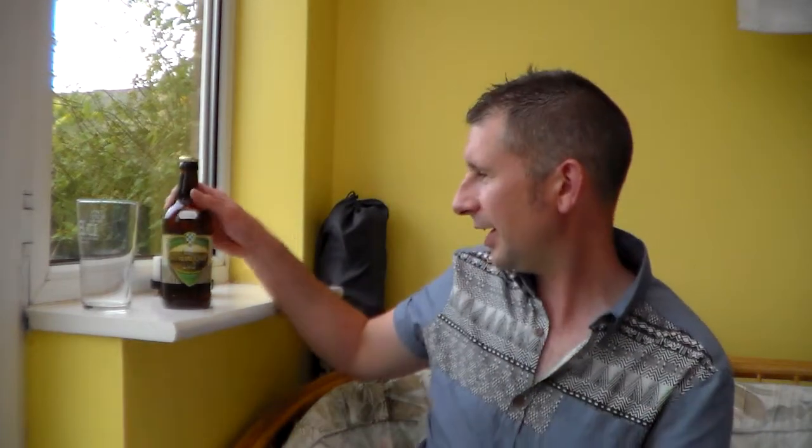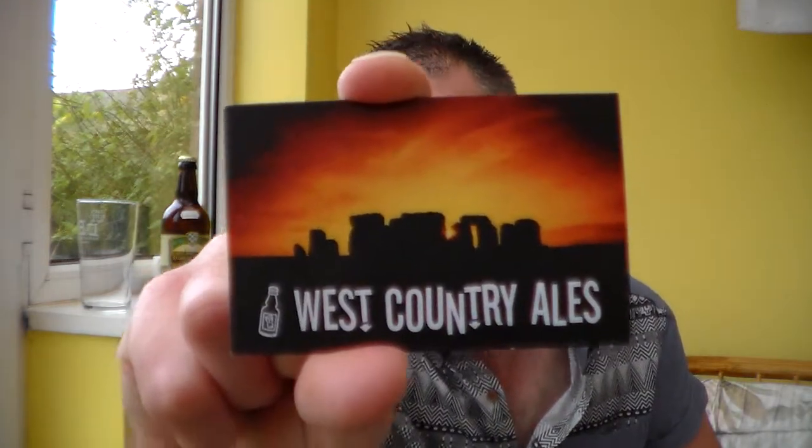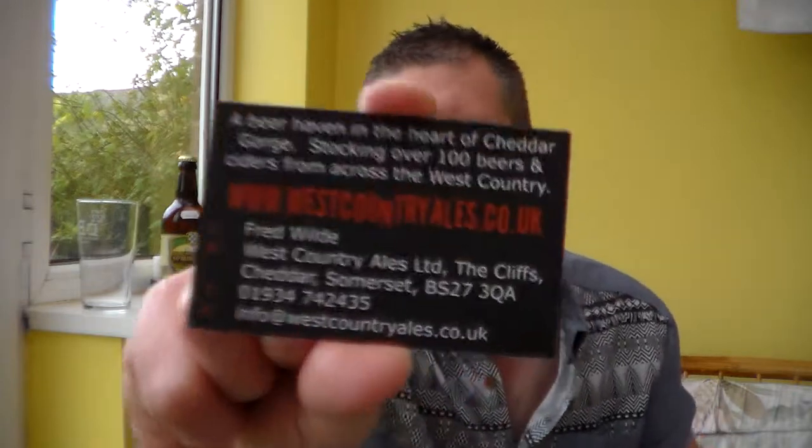Hi and many thanks for joining me, Alvis, for another Somerset Real Ale review. I've got here a beer from West Country Ales, westcountryales.co.uk. Make sure you check them out — fantastic little shop in Cheddar, Somerset.